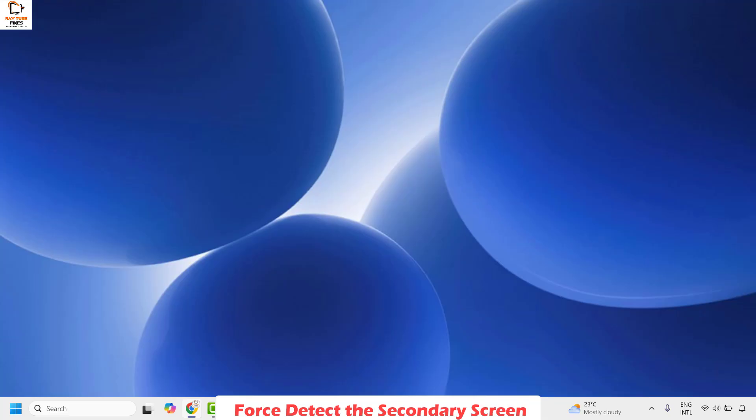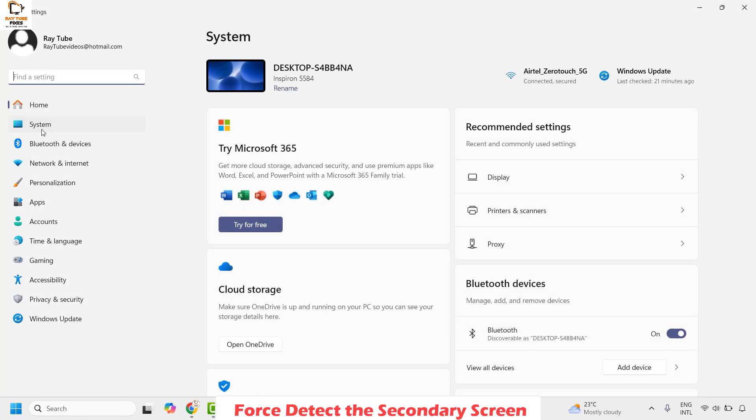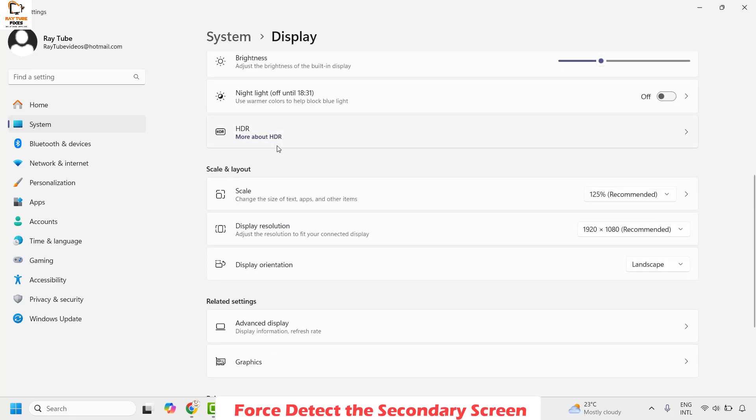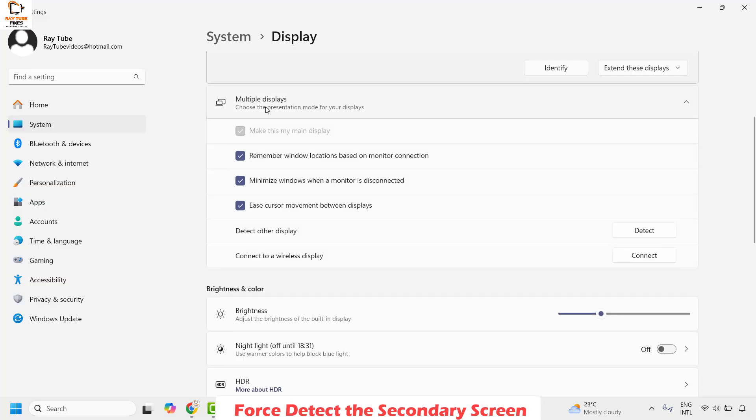The next method is to force detect the secondary screen. You will have to right click on the Start button and click on Settings. Once you're on the Settings page, go ahead and click on System, then click on Display. Under this section, scroll down and look for the option which says Multiple Display. Click on it.